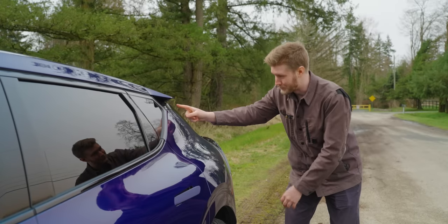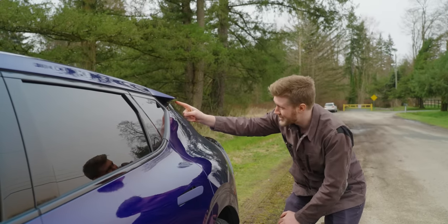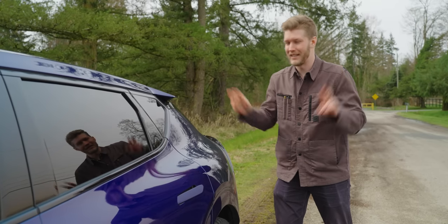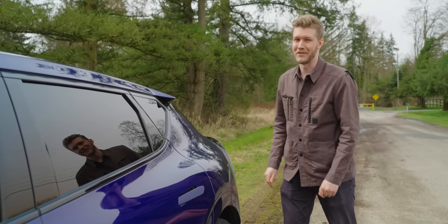My favourite part though is right under here — there's a little light that during the night lights up the haunch. Kia calls it their silhouette lighting. It's pretty sweet, if I'm honest.